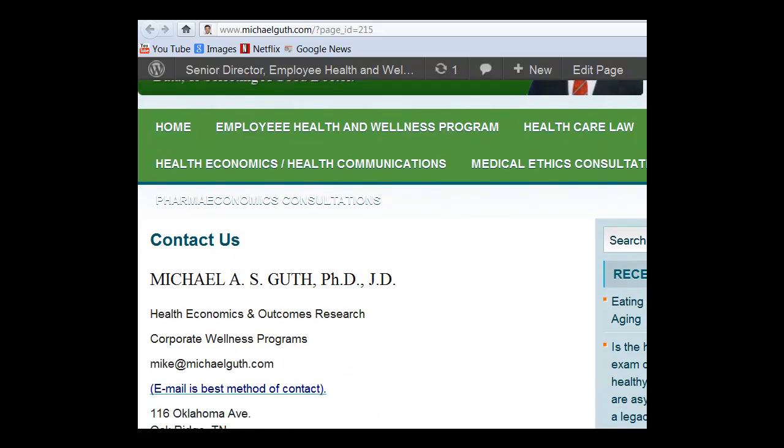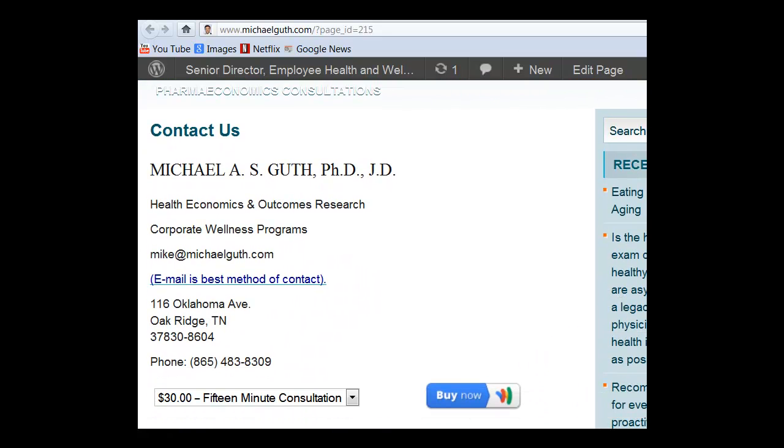If you have any questions, please look for me on the Internet. My domain is michaelguth.com. You can reach me by email at mike@michaelguth.com. If you have a quick question, please feel free to write me and I will send you an answer shortly after receiving it. If you have a more detailed series of questions and want to arrange a 15-minute or 30-minute consultation, that will be fine as well. Thank you.